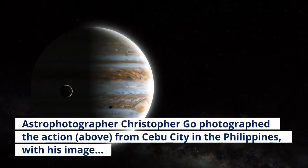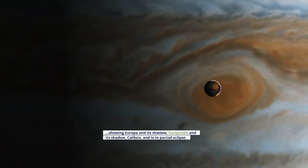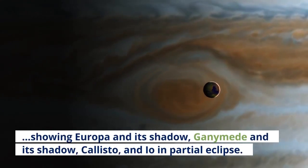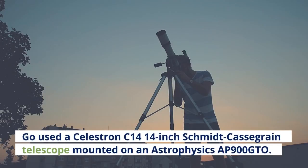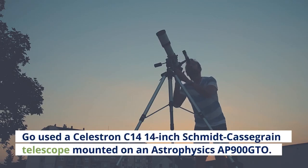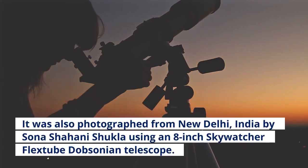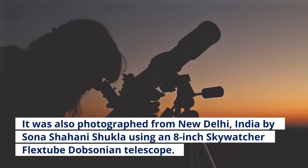Astrophotographer Christopher Goh photographed the action from Cebu City in the Philippines, with this image showing Europa and its shadow, Ganymede and its shadow, Callisto, and Io's partial eclipse. Goh used a Celestron C-14 14-inch Schmidt-Cassegrain telescope mounted on an Astrophysics AP-900 GTO. It was also photographed from New Delhi, India by Sona Shahani Shukla using an 8-inch Skywatcher FlexTube Dobsonian telescope.